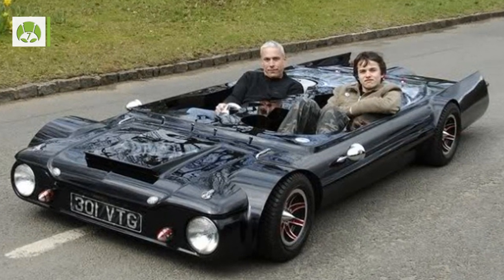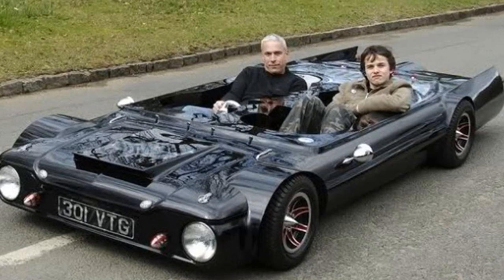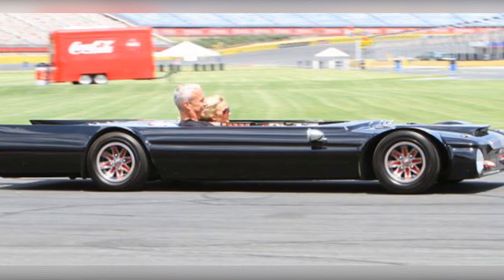Number 7: The Jet-Powered Flatmobile is 19 inches tall. It is a two-person car with a gas turbine jet engine in the rear. It was created by Perry Watkins and is street-legal.